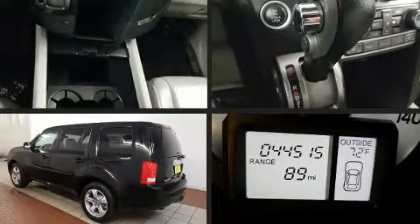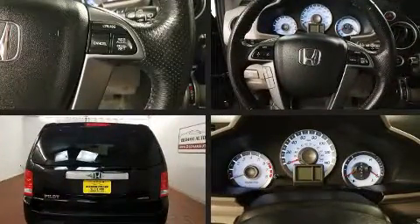The 2015 Honda Pilot. It features an automatic transmission, four-wheel drive, and the 3.5-liter six-cylinder engine.